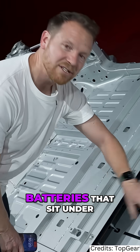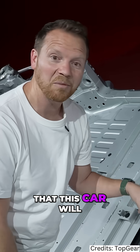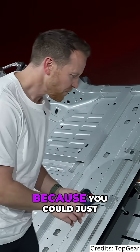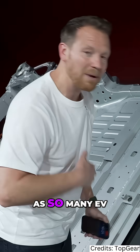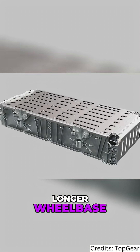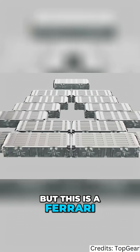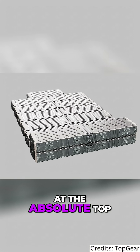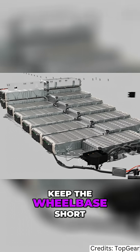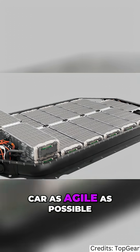The batteries that sit under the rear seats — and confirmation from Ferrari that this car will have rear seats. It's an interesting decision, because you could just extend the wheelbase as so many EV manufacturers do, have a longer battery, more range, and everyone is happy. But this is a Ferrari — handling has to come at the absolute top of the priority list — so they decided to bunch up the batteries here, keep the wheelbase short, and keep the car as agile as possible.